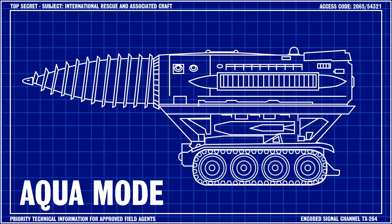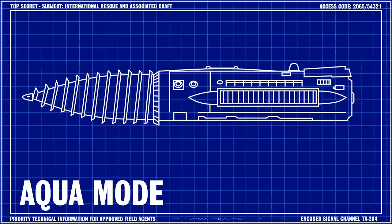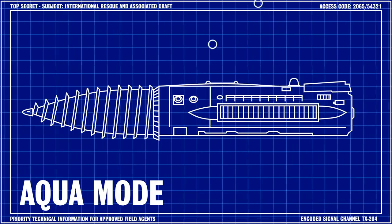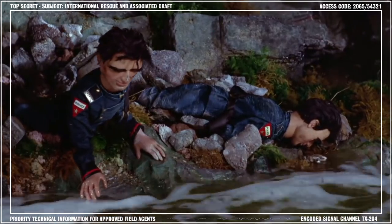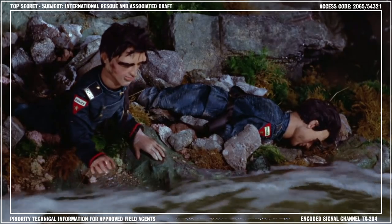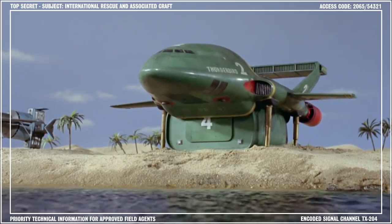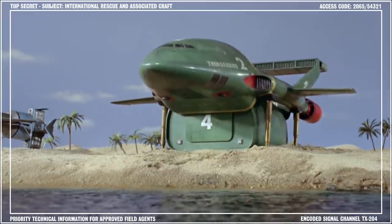Believe it or not, one of Brains' more recent modifications to the Mole allows it to function underwater, which could come in pretty useful if we receive a distress call from someone trapped underground by a flood. Field tests are due to begin any day now, so stay tuned for further developments.